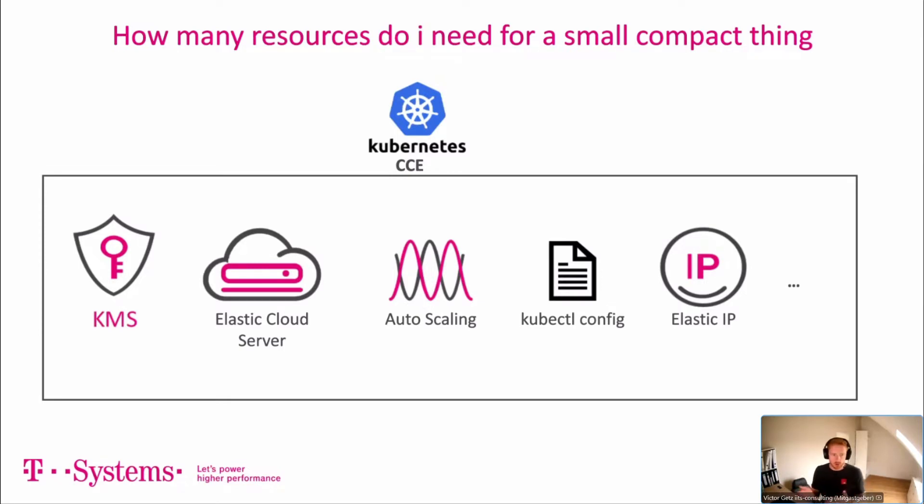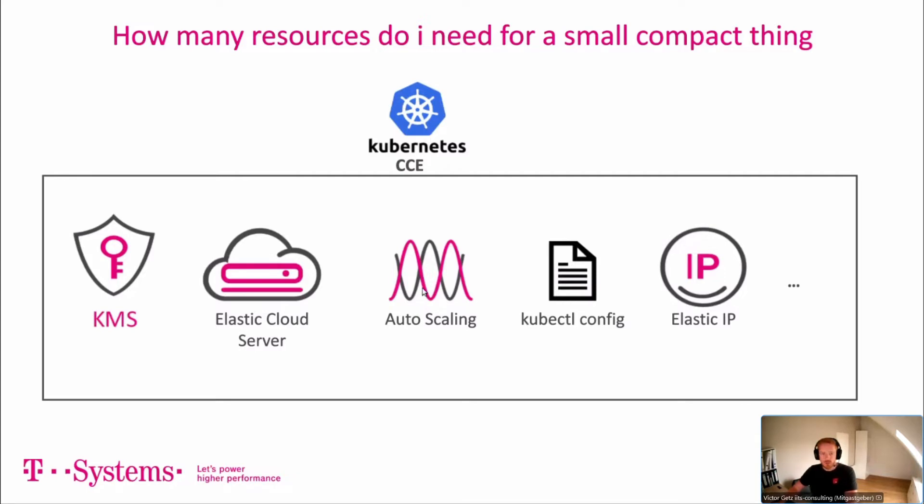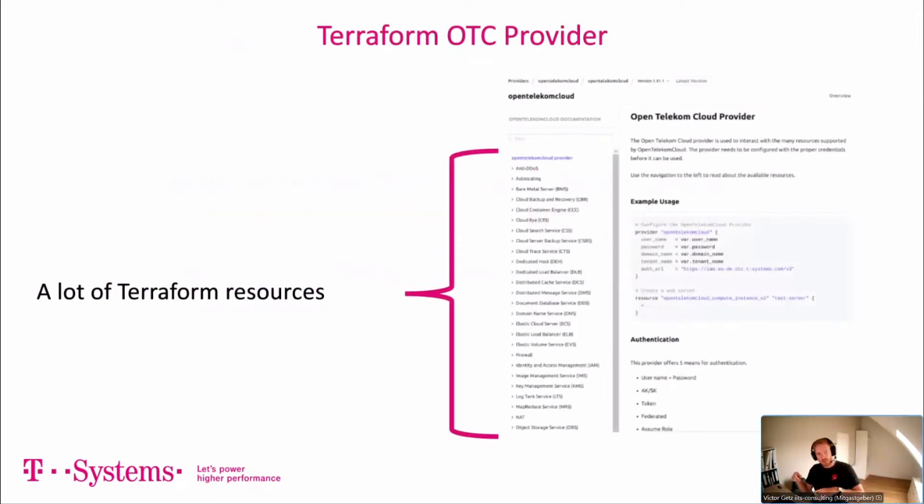If we want Kubernetes — called CCE on OTC — we need to look at all the elements inside. We need KMS for volume encryption, Elastic Cloud Servers, node pools, autoscaling, the kubectl config to access the cluster, and possibly a public Elastic IP if you don't have a high-security environment. We may also need metrics add-ons to get Kubernetes metrics. You see — for a Kubernetes cluster you need a lot of resources. I think it should be as easy as playing with bricks.